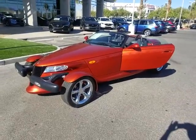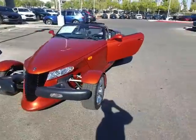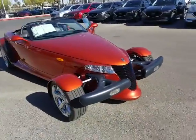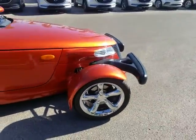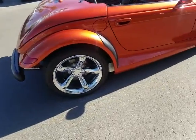Hello, Carmelo Dijon here from Earnhardt Buick GMC store in Vegas. Here's your 2001 Chrysler Prowler — immaculate vehicle inside and out. You got 17-inch chrome wheels in the front and 20-inch chromes in the back, wrapped in Pirelli tires.